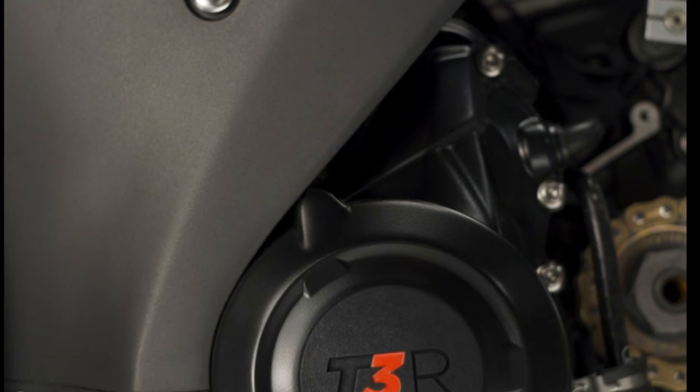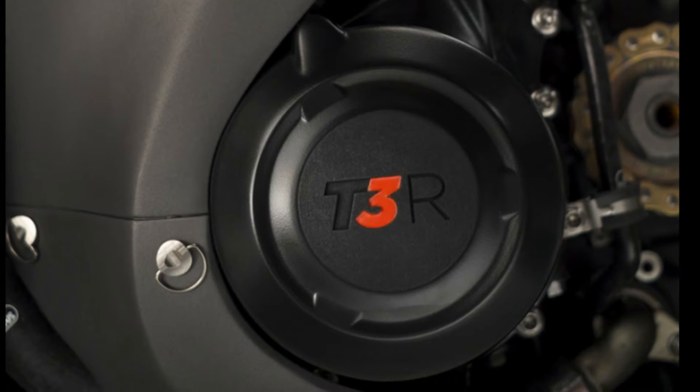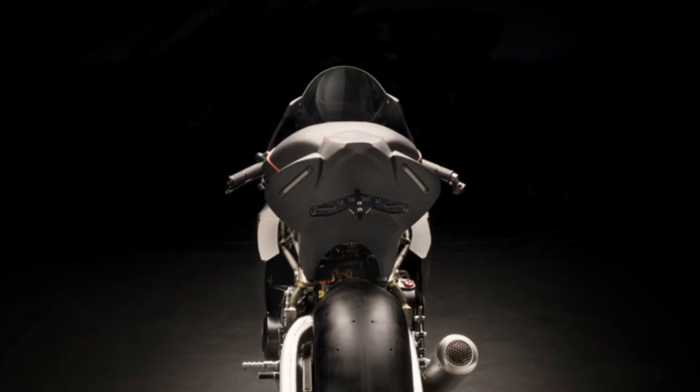But it's not the power — it's the weight that makes this motorcycle exceptional. The GP Sport only weighs 140 kilograms, giving an incredible power-to-weight ratio of 285 brake horsepower per tonne.